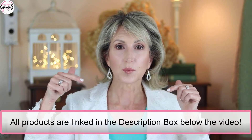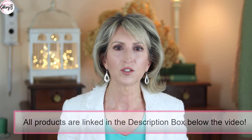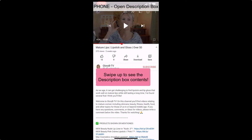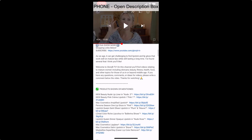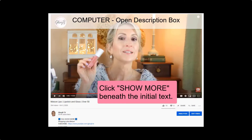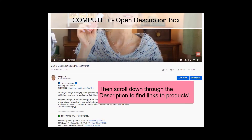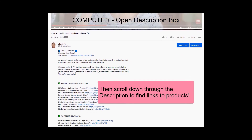All products are linked in the description box below. If you don't know how to open the description box on a phone or mobile device, go below the video and on the right side there's a little V — tap that to open the description box so you can get to all the links. If you're watching on a computer, go below the video on the left side where it says 'show more,' click that, and it opens up the description box.